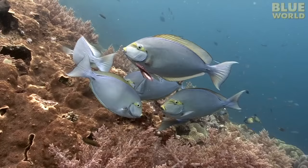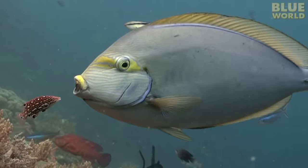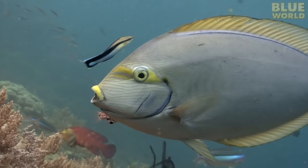Fish get cuts and scrapes in the course of everyday life. The cuts get infected and itchy. Parasites sometimes irritate their skin too. So even a fish needs a little skin care.